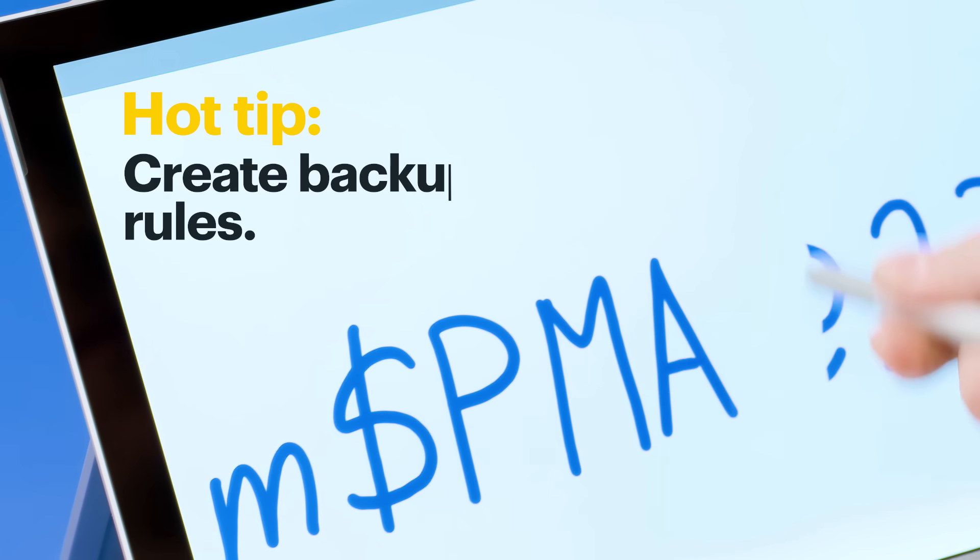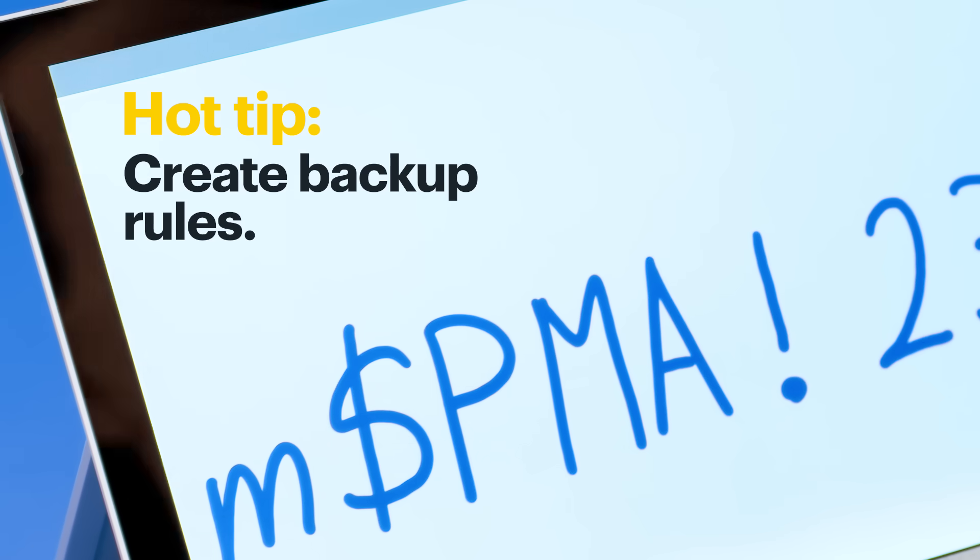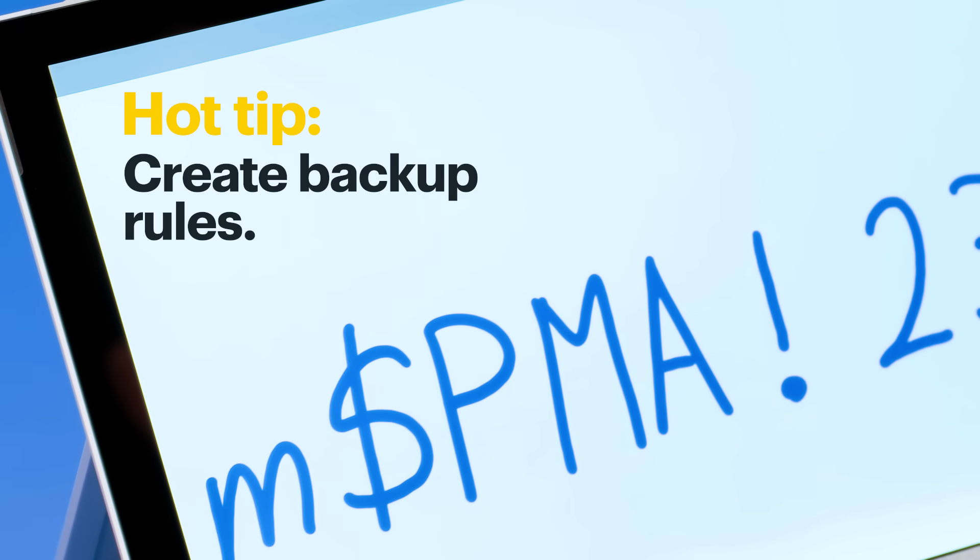Hot tip: some websites don't allow certain symbols. Create a backup rule just in case, like replacing them with an exclamation point or a capital letter.